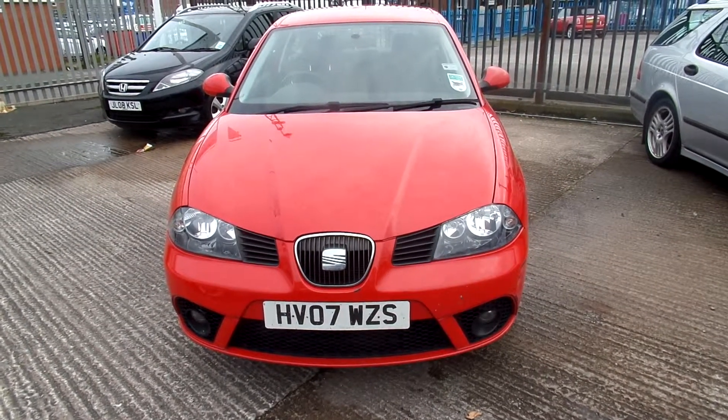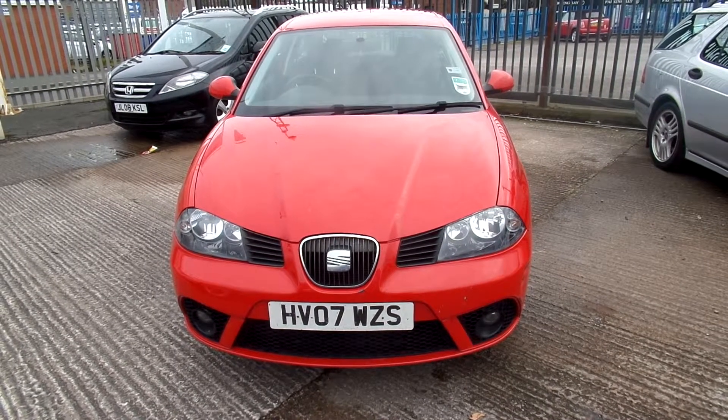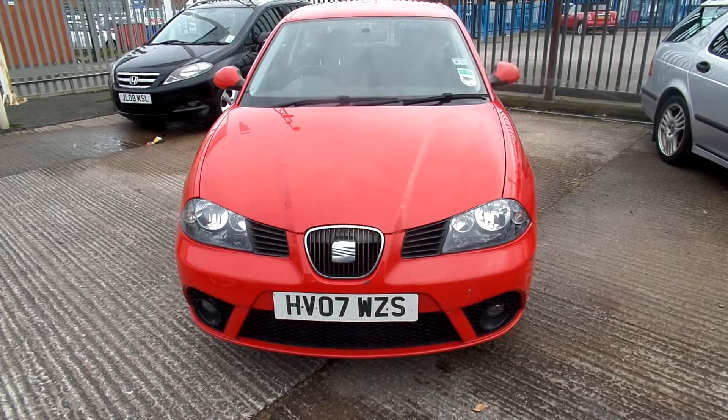Rybrook Volvo here in Warrington. The next car we've got for you is a 2007 registered Seat Ibiza 1.4 petrol sport in red.